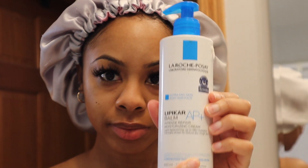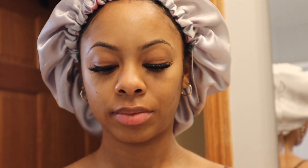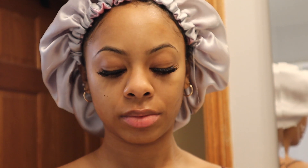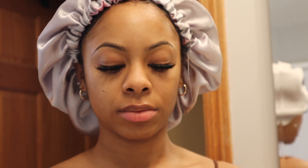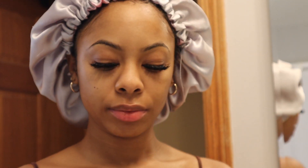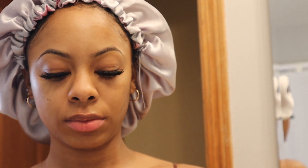After toning, I go in with my Lipikar balm by La Roche-Posay moisturizer. It's one of my favorites and was recommended by my dermatologist for dry skin. It has shea butter, niacinamide, and a lot of other great ingredients that actually help to heal your skin barrier and even out your skin tone over time. It's fragrance-free, super hydrating and moisturizing — everything is a favorite in this video. It's the glow for me!